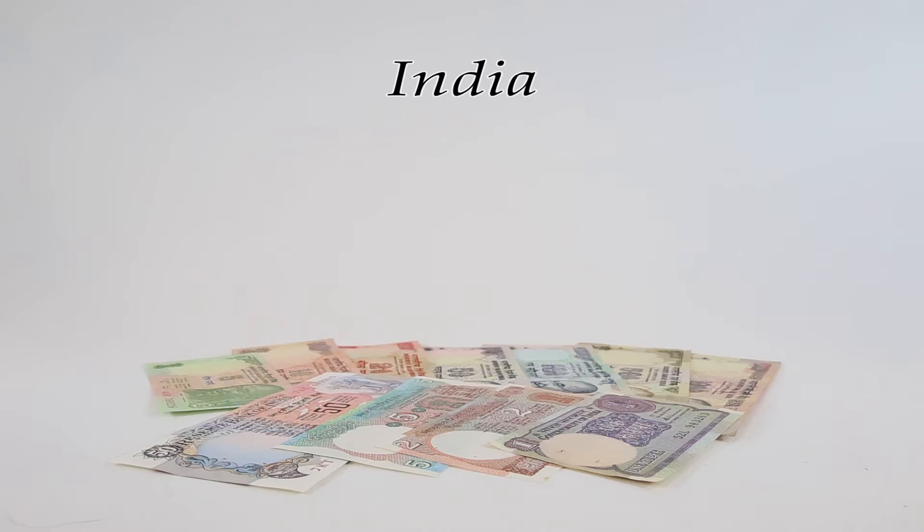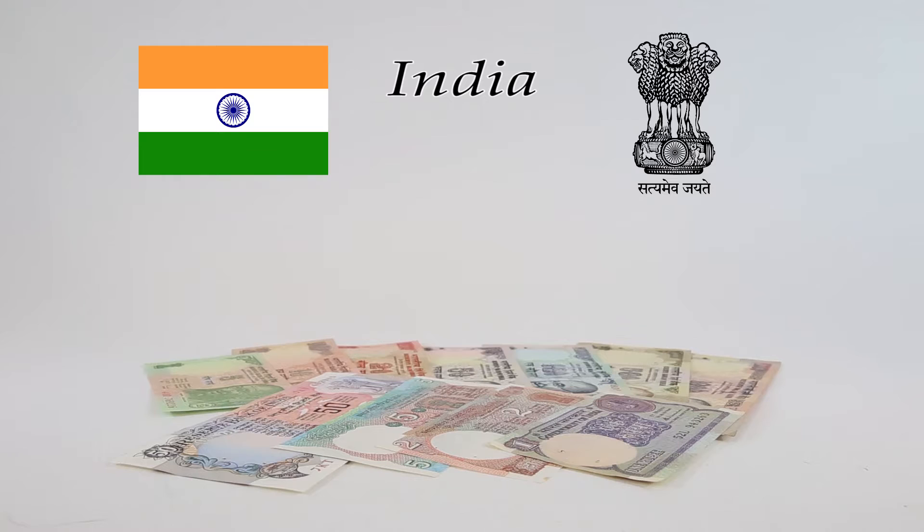Hello and welcome to World Currency Collector. Today by popular demand we're going to travel to the amazing Republic of India in this very special viewer request video.